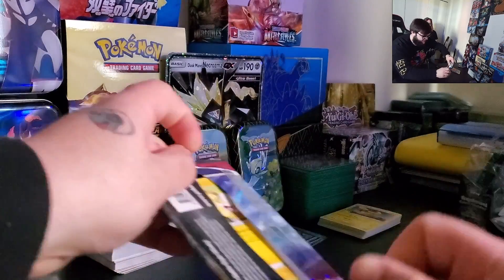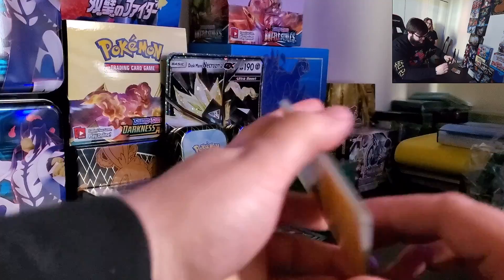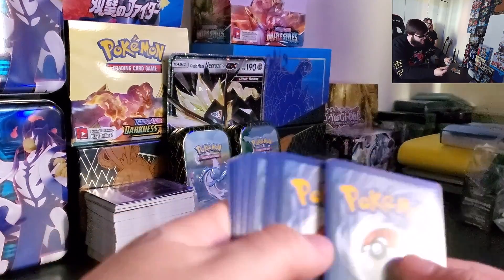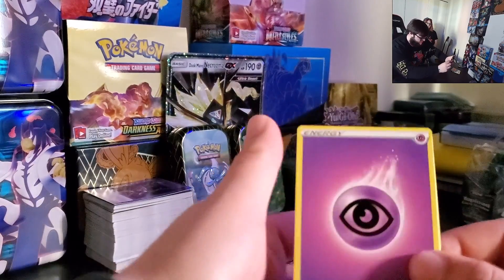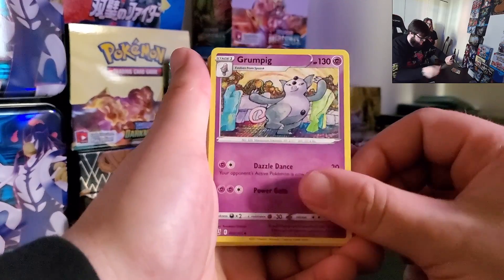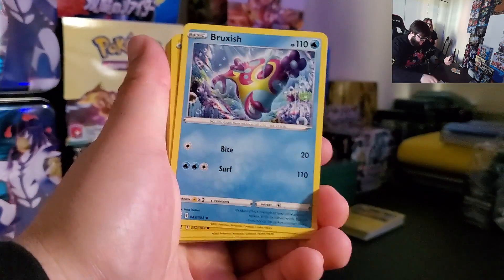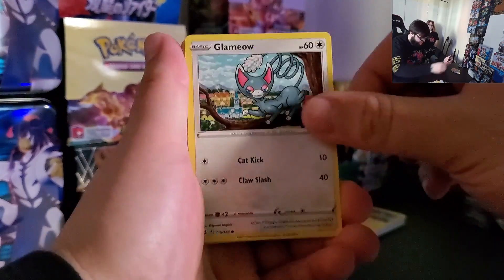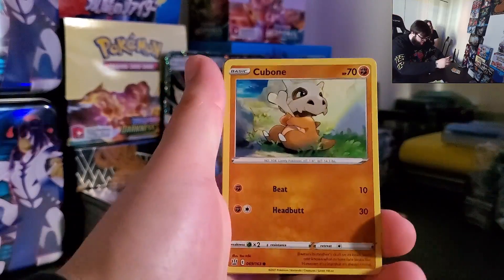Since we got the webcam all good now, I'm going to be doing a live stream booster box opening. Probably by the time I post this I probably won't have done it, but this video probably will be posted before I have done it. The booster box opening is going to be Matchless Fighters, aka Chilling Reign, when it releases over here in New York.